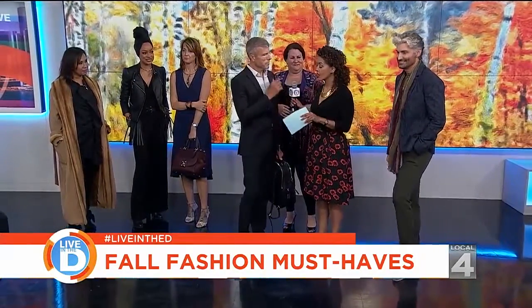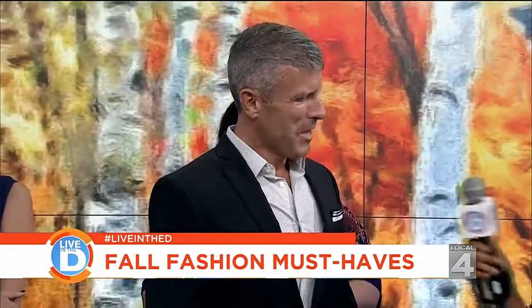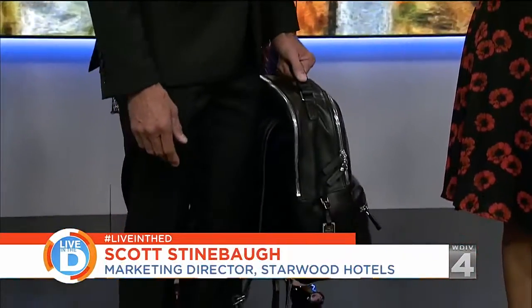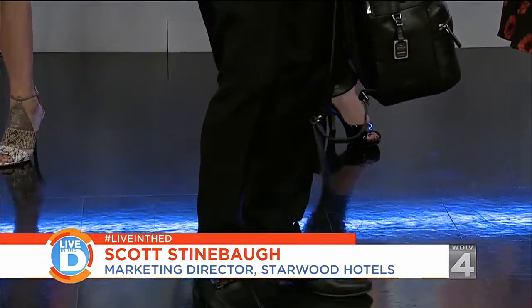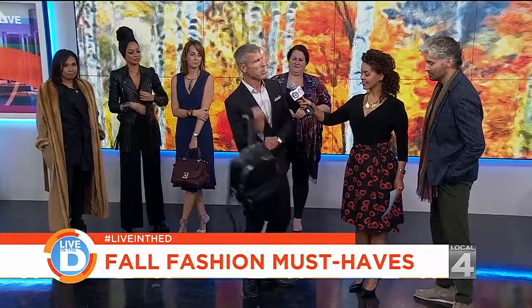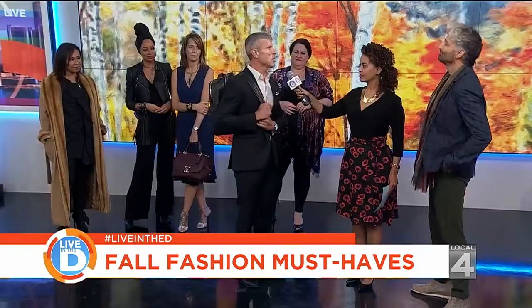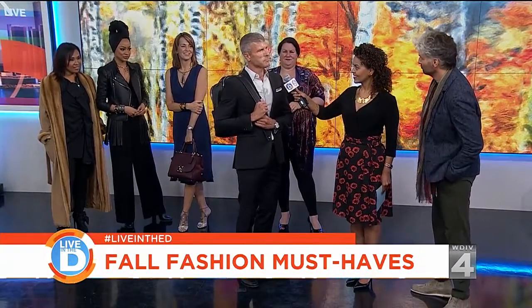Let's bring in Scott Steinbaugh, director of sales and marketing at Starwood Hotels and a model. Looking good — this is a really cool leather backpack. Where's it from? Shinola, Detroit — right here local. Why is it a must-have? Travel is a passion for me. When we travel, there's less room, less places to put things. Backpacks are not just for going to school anymore. You can use it as an accessory, put it over your shoulder, put it in the overhead bin. It's a great thing to take to the office or a weekend away. It looks great on a businessman.